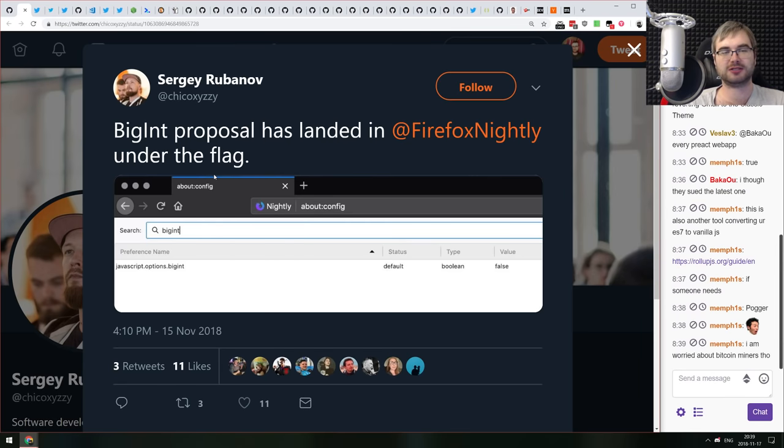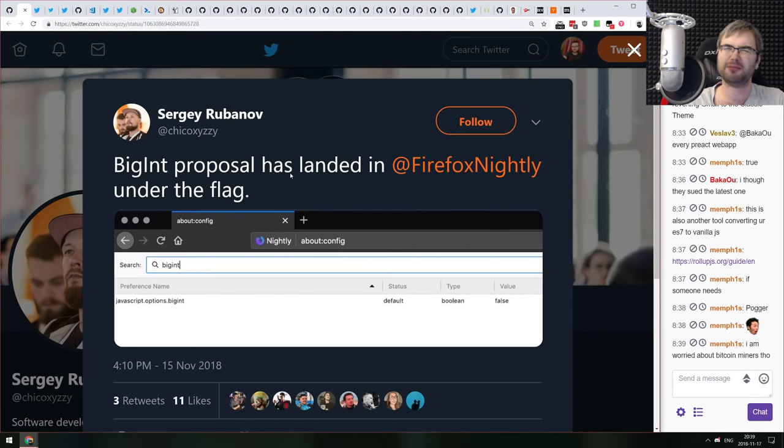The BigInt proposal has landed in Firefox Nightly behind a flag — it's already there, which means it will likely come to stable release within the next two versions, giving us BigInt almost everywhere.